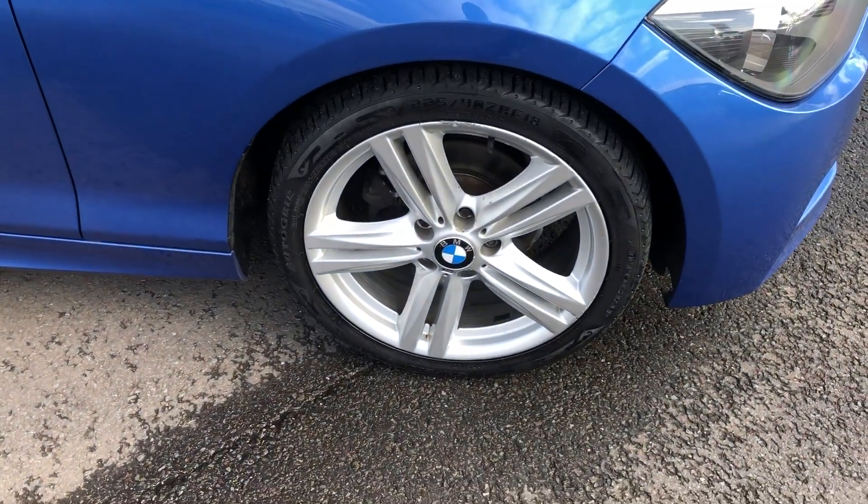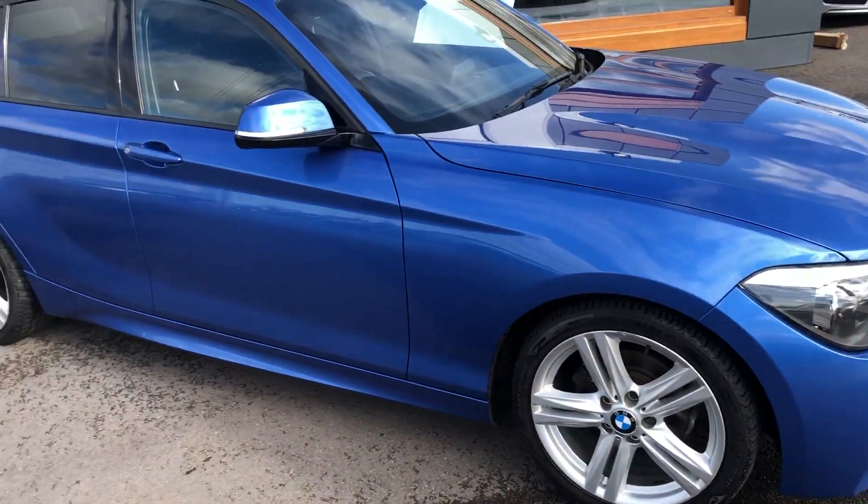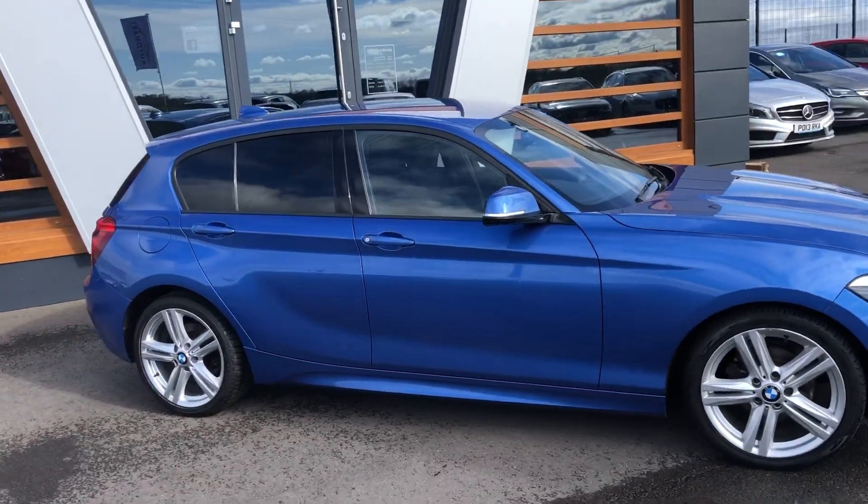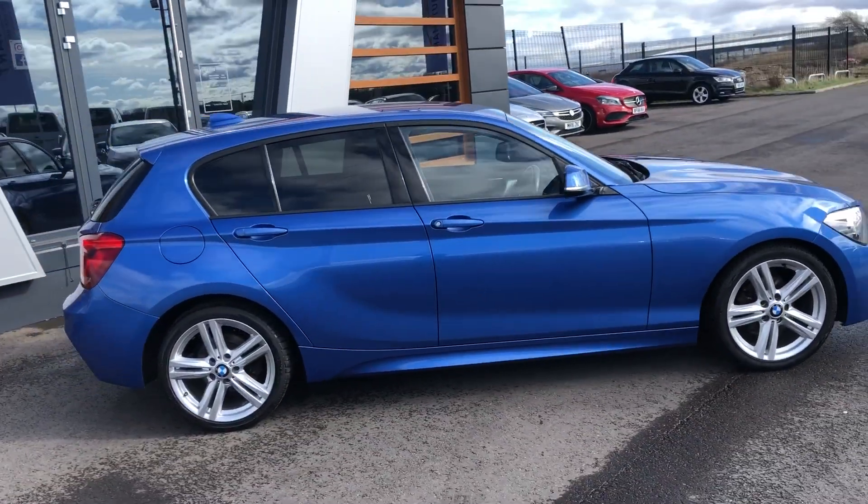17 inch wheels on this one, they look really nice — the nice silver and blue play off each other really well. You've got window tints in the back as well which help it look a little bit more aggressive.